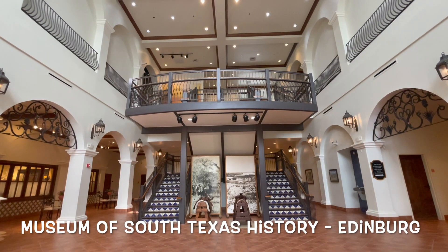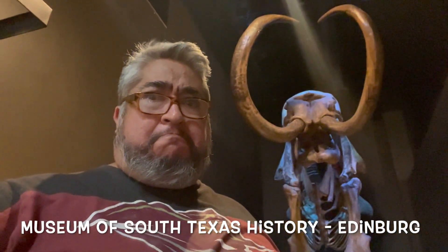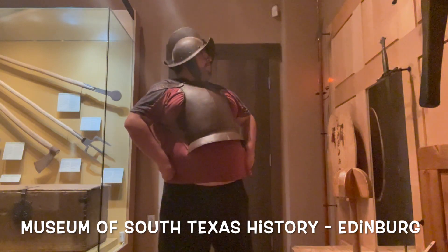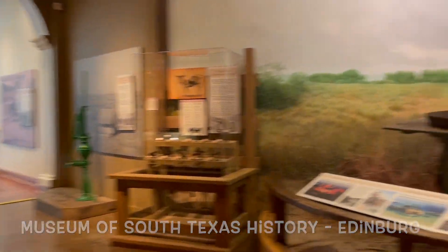And then we can learn some more South Texas history at the Museum of South Texas History in Edinburg. They've got everything from prehistoric times to conquistador times to Native Americans to pueblos and everything in between. It's pretty awesome.